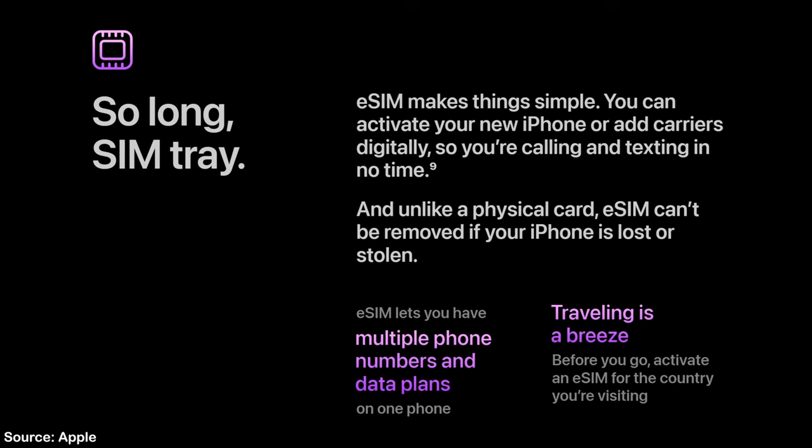Apple is also going away from the traditional SIM tray, going all in on eSIM. Which makes complete sense since that's just another piece of unnecessary plastic that we put into our phones. But this move to eSIM only will only occur in North America this year, with other countries probably joining next year.